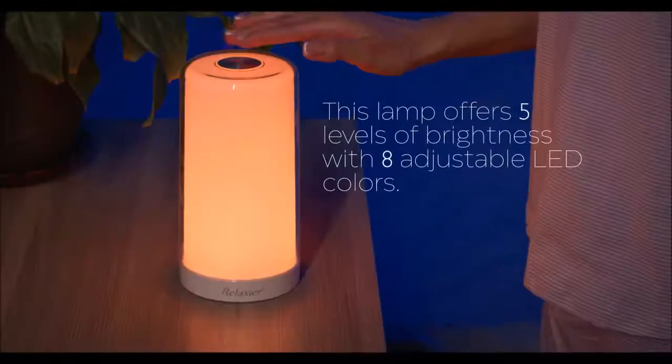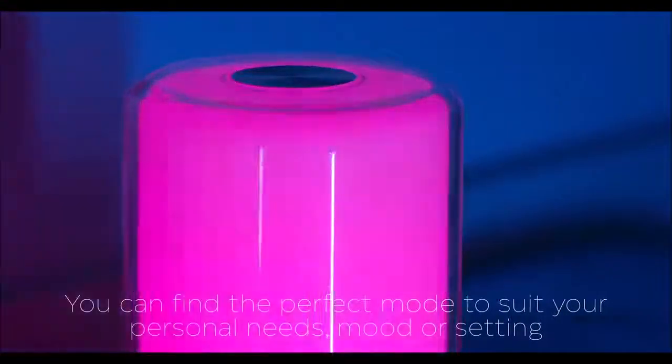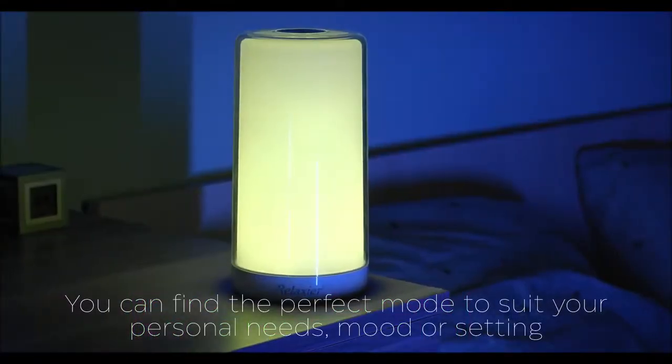This lamp offers five levels of brightness with eight adjustable LED colors. You can find the perfect mode to suit your personal needs, mood, or setting.